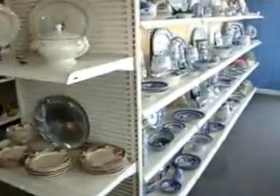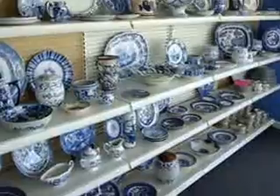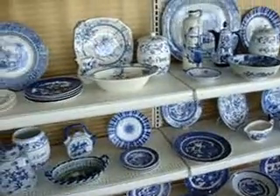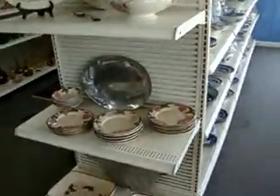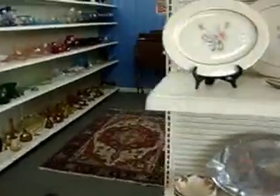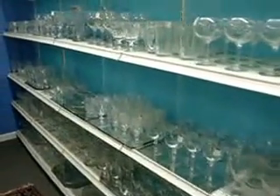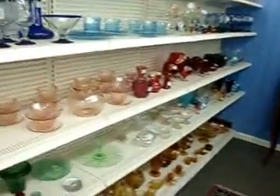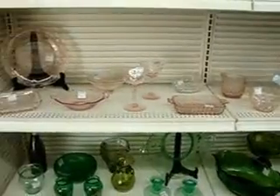We have loads and loads of smalls — too much to go over. You can preview the website for more photos at AnnexMarketplaceOnline.com. Blue Willow, Blue Canton, Transferware. You've got some Franciscan there. We have clear stemware — anybody who's entertaining and needs wine glasses, you can come in, we've got tons of them. Colored glass, amber glass, Vaseline glass.